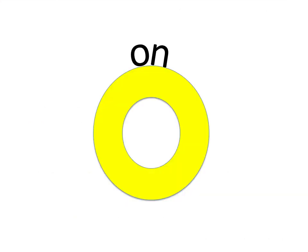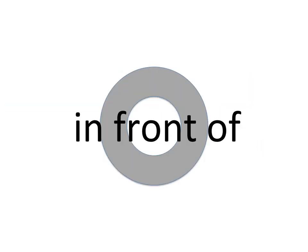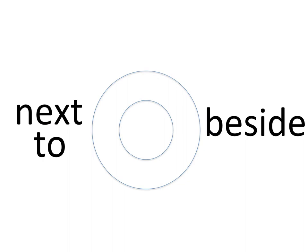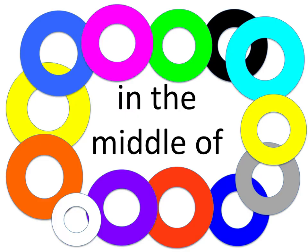In, on, under, in between, in front of, next to, beside, to the left of, to the right of, in the middle of.